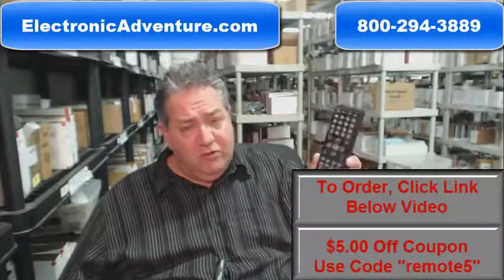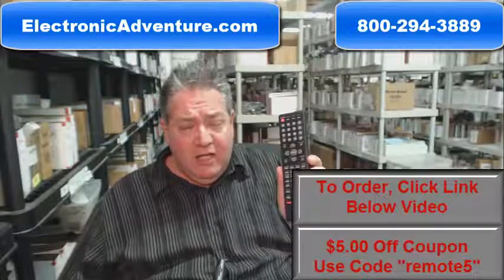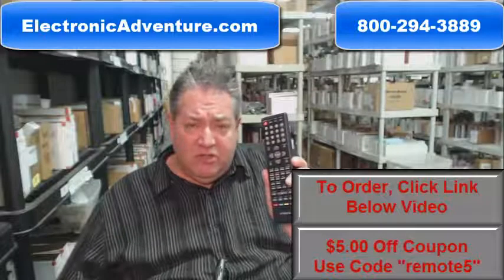That's because if you look behind me, you'll see we have over 300,000 brand new original remotes in the electronicadventure.com warehouse, so no matter what you order, we ship it out usually the same or next business day.